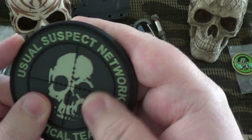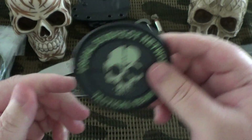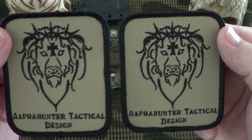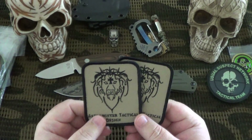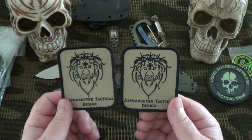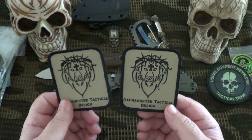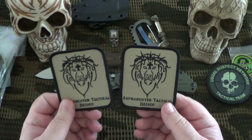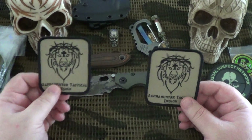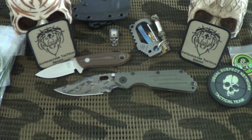I also got another patch – kind of rubbery feel, maybe it glows in the dark. You peel it off and stick it on anything – really sweet. And a couple of Alpha Hunter Tactical Design patches – that's his logo. For those who don't know, he does knife collaborations, almost exclusively on USN and Blade Forums. I actually got a collaboration knife he did with Dalibor Bergam that I haven't shown you guys yet. He does lots of collaborations and some really great knives. I'm probably going to keep both patches.